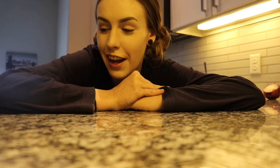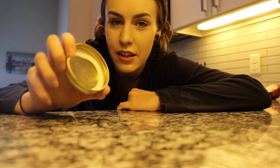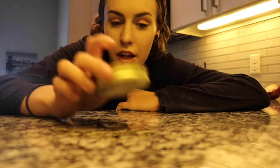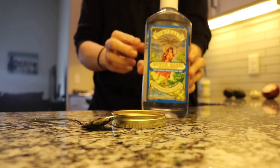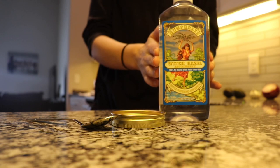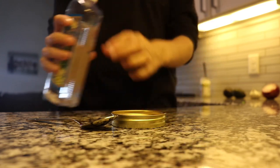I apologize in advance that the lighting is super yellow — the lights in my kitchen aren't the best — but let's get started. I like to mix the mixture in something you can easily wipe with a gauze pad; I'm using the lid of a coconut oil jar. You'll also need a spoon. Start off with the witch hazel — this is definitely my recommended brand, which you can find on the products page of my website.